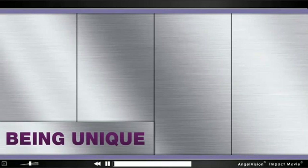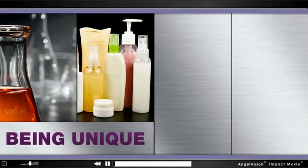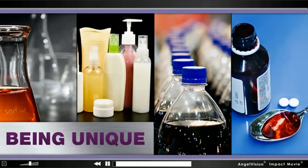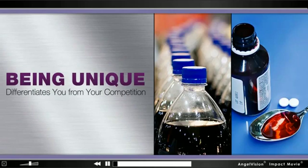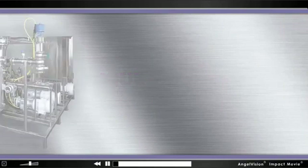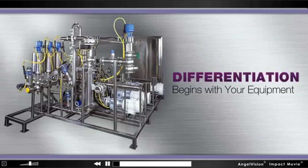Being unique. Whether you're in chemical, personal care, food and beverage, or pharmaceutical manufacturing, being unique is an attribute that differentiates you from your competition. And it starts with the equipment you use in your plant.